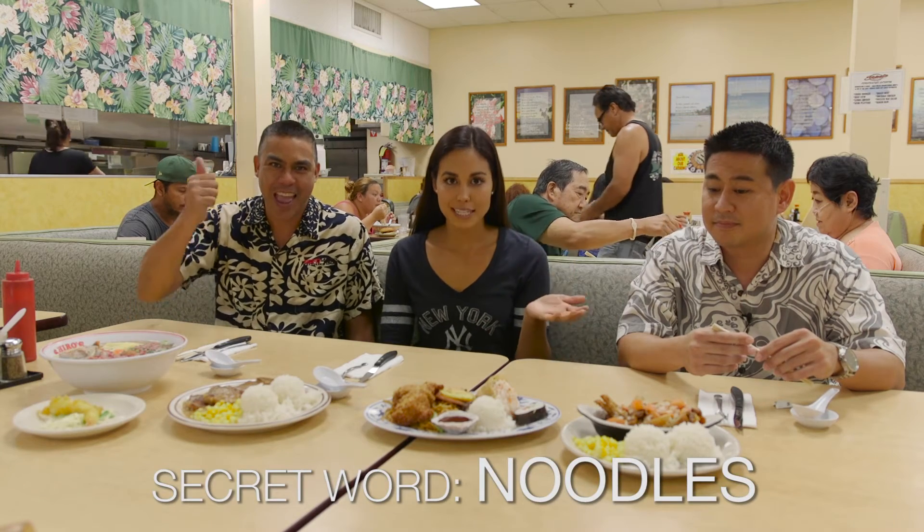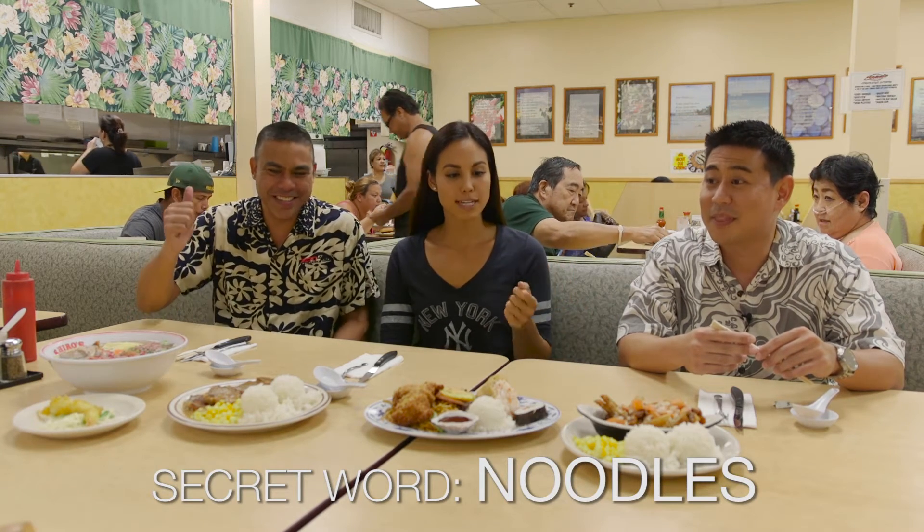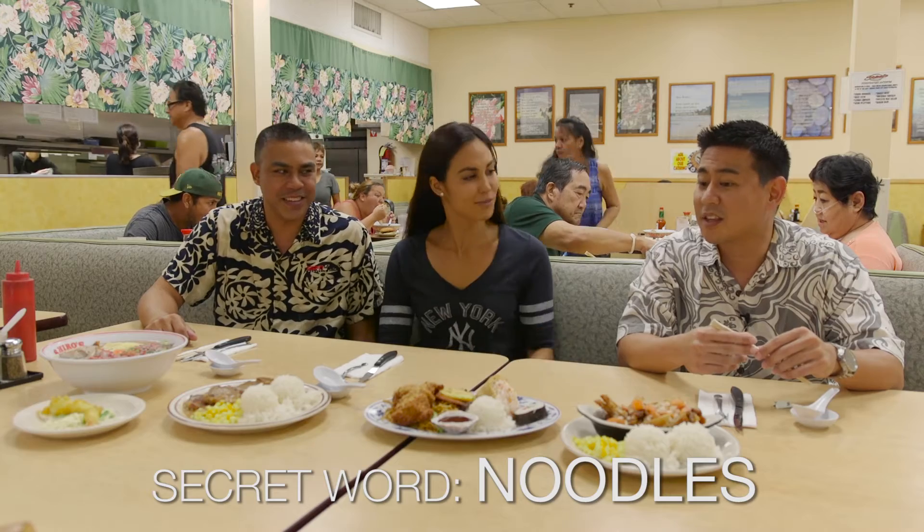So the time has finally come where we can taste test. Bryce, would you like to show us these beautiful plates in front of us?